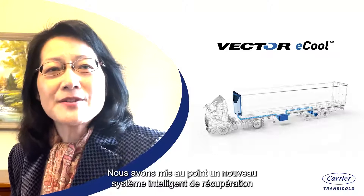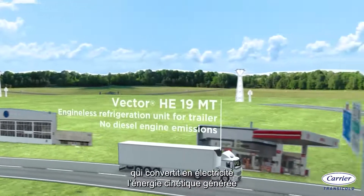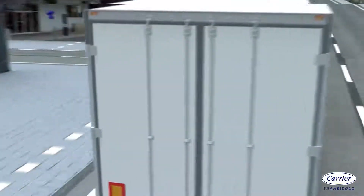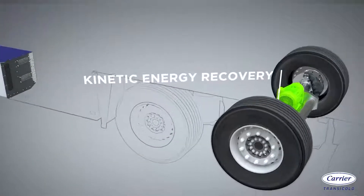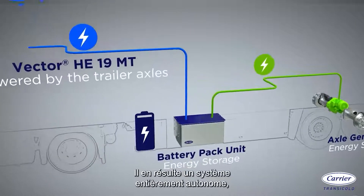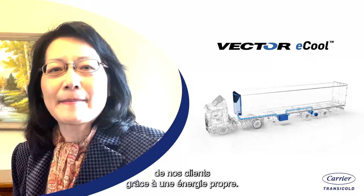We have developed a new and intelligent energy recovery and storage system, which converts kinetic energy generated by the trailer axle and brake into electricity. It continuously charges the battery pack that powers the Vector Refrigeration System, creating a fully autonomous system able to meet all the refrigeration requirements of any customer's applications.